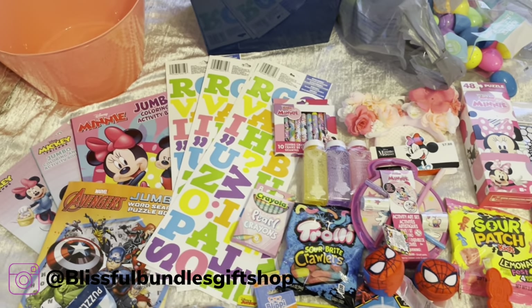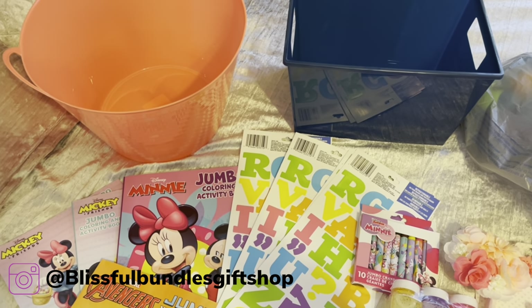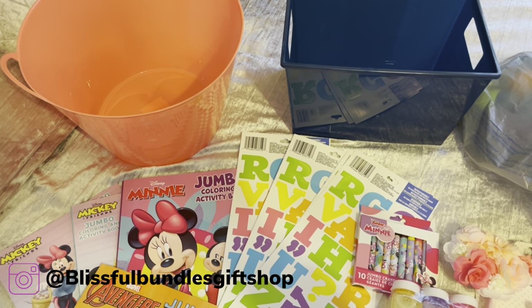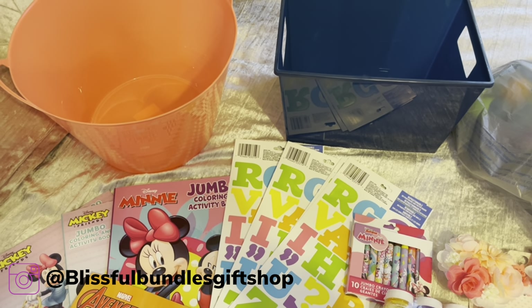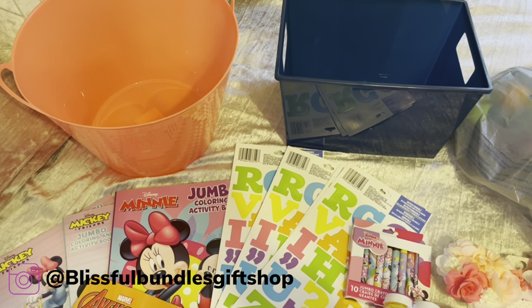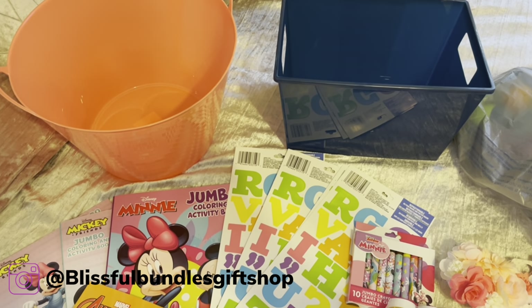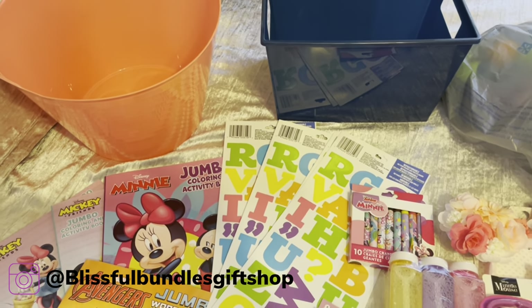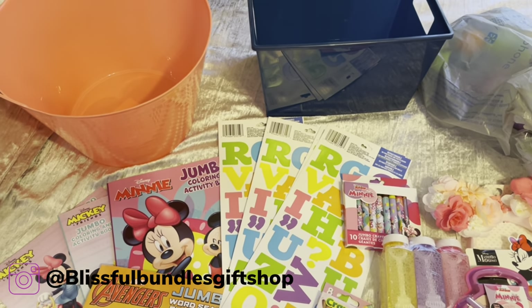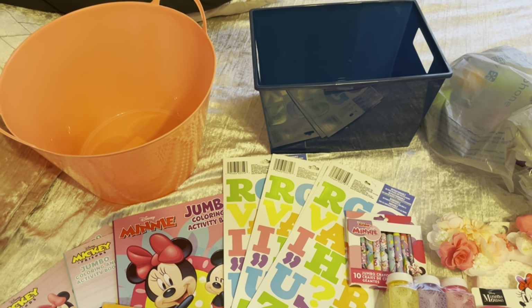My baskets — I always use plastic bucket-type buckets for the kids' Easter baskets because they can reuse them. They can put toys in them, hair bows, hair ties, Legos — whatever. I always use the plastic buckets for the kids' Easter baskets and birthday baskets too.